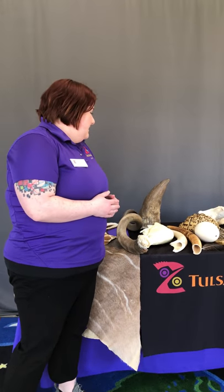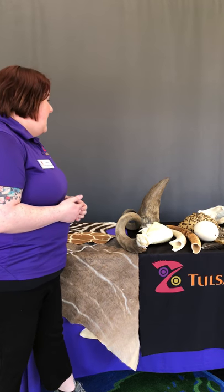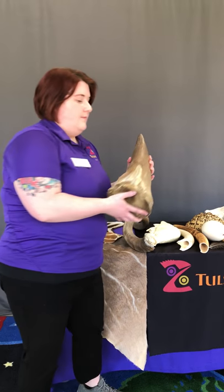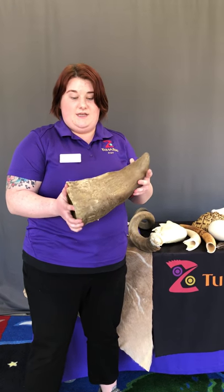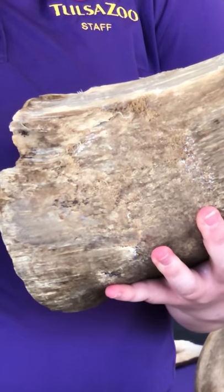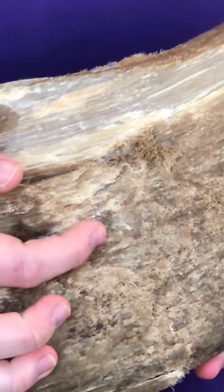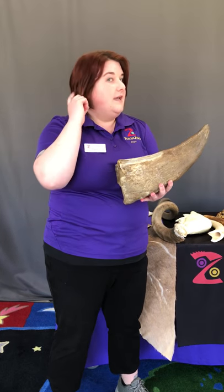Moving on to some other really cool African animals, we have a rhino horn. There are actually two species of rhinos native to Africa — the black rhino, also called the hooked-lipped rhino, and the white rhino, called the square-lipped rhino. Both species get these giant horns on their noses above their lips. If you zoom in, you can see there are very fine fibers, because rhino horn is actually made of keratin — the same material that makes up our nails and hair.